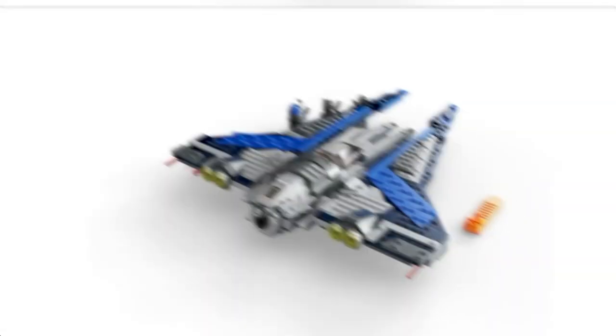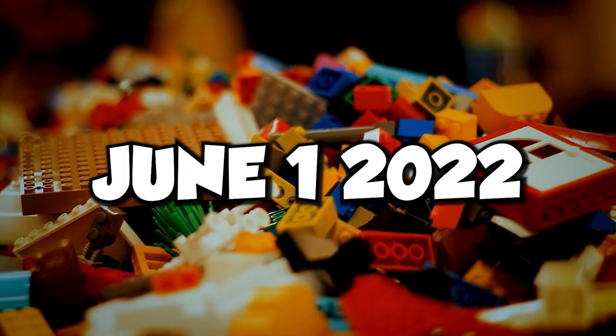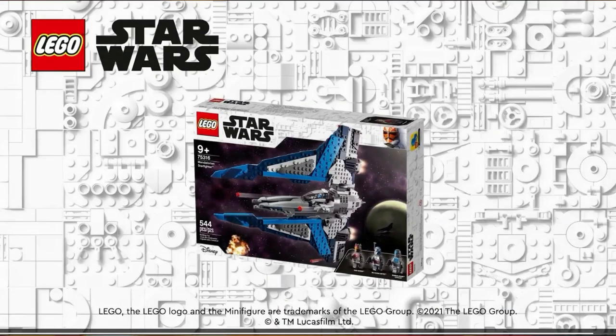The third set that was most awaited was the Mandalorian's N1 Starfighter. It was released on June 1st, 2022, and is available now for $60.